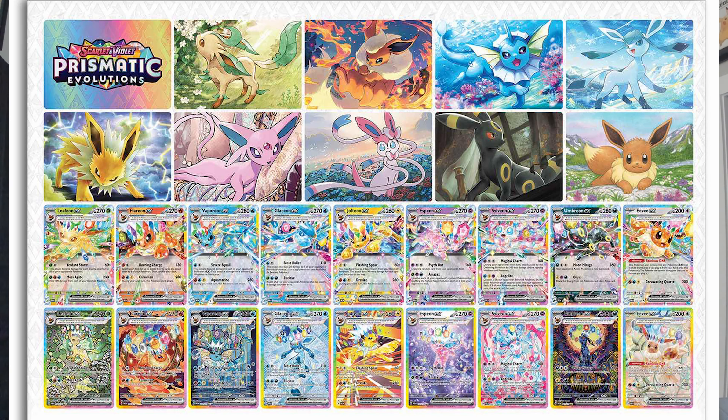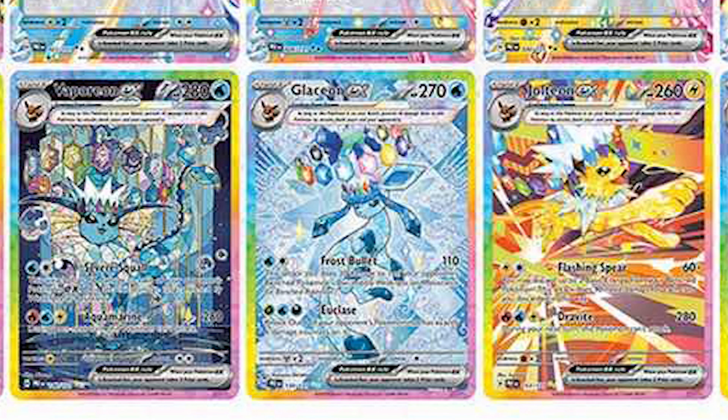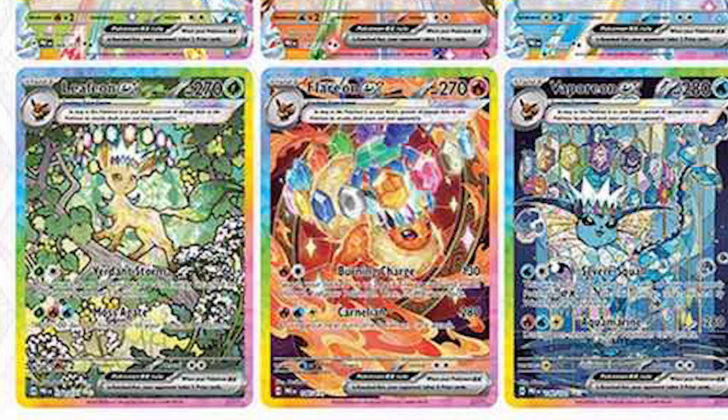I saw the SARs for this set and I'm really impressed. I do like the EX cards — they look really cool. The Umbreon is back in front of a moon-like figure, Flareon looks amazing, the Jolteon is great. Maybe the Eevee looks a little bland, and the Leafeon art direction isn't really doing it for me, but these cards are going to be gorgeous and cost a pretty penny.